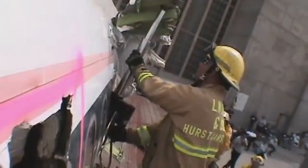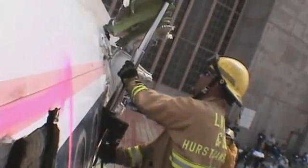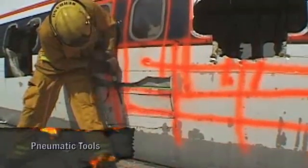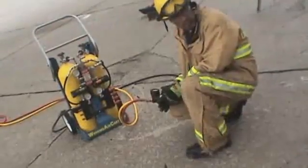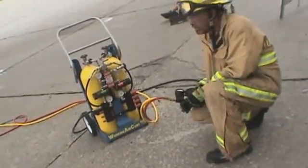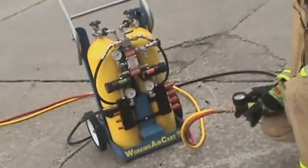Rams are available for straight pushing operations; they can also be used to pull, but the closing force is often half the pushing force. Common pneumatic tools using compressed air include air chisels and airbags. Pressurized air can be provided by vehicle air brake systems, apparatus-mounted air compressors, SCBA cylinders, and cascade systems of multiple cylinders.